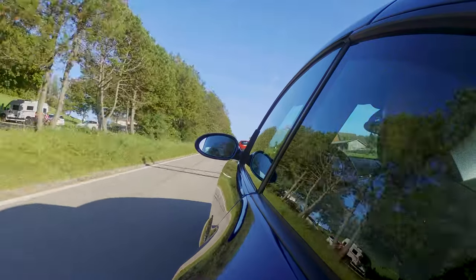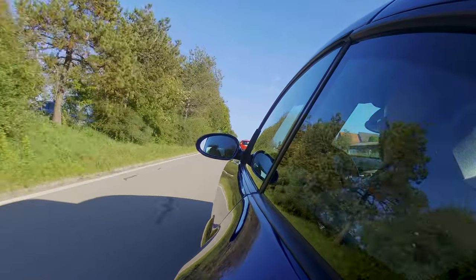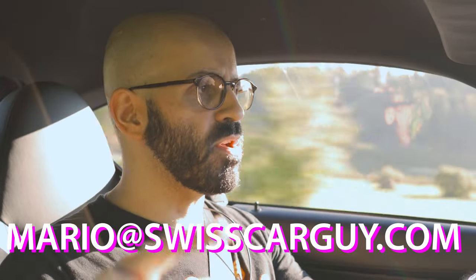Maybe what I really want is not a sports car but something different. What's your opinion — do you think the BMW Z4 M is the perfect sports car? Let me know in the comments. If you liked this video, leave a like and consider subscribing for more. If you have a cool car you think I should drive, comment below or write to me at mario@swisscarguy.com. That's it for this video — so long, have a nice day!